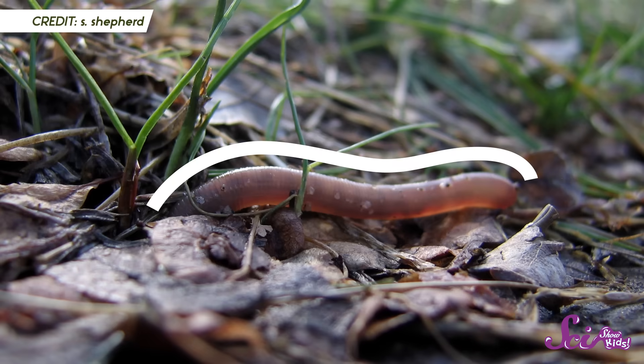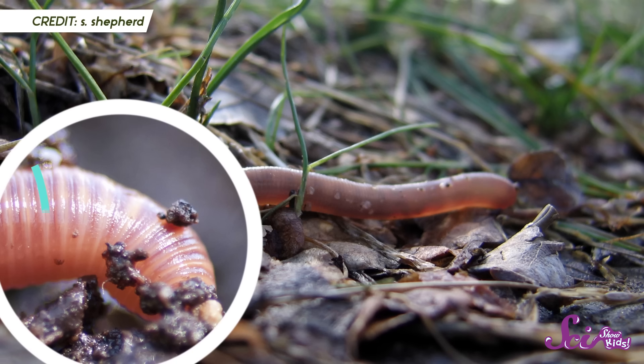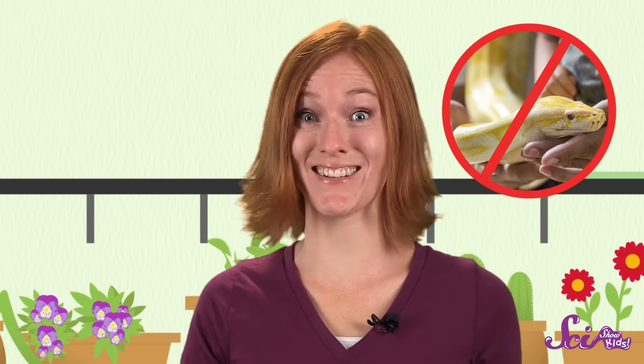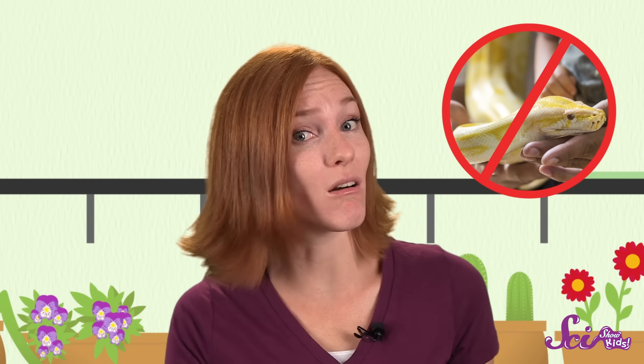Earthworms have smooth skin and a body made up of many small segments. It kind of looks like they're covered in a lot of little rings. And each segment has small hairs that are almost too tiny to see. And even though they're long and skinny like snakes, they're not snakes! Snakes have a skeleton, and earthworms don't.